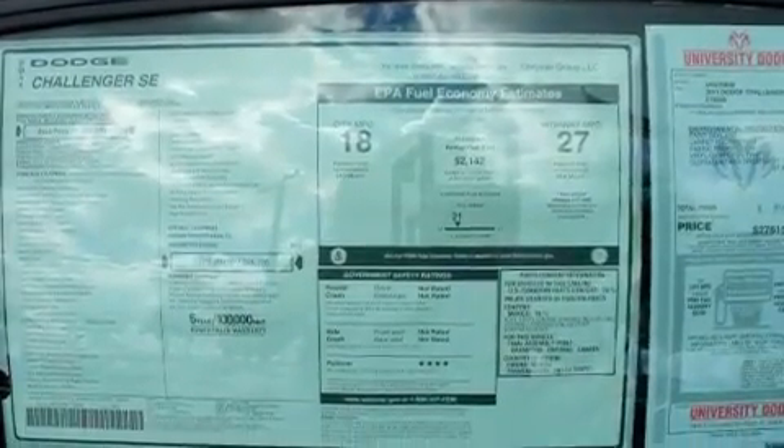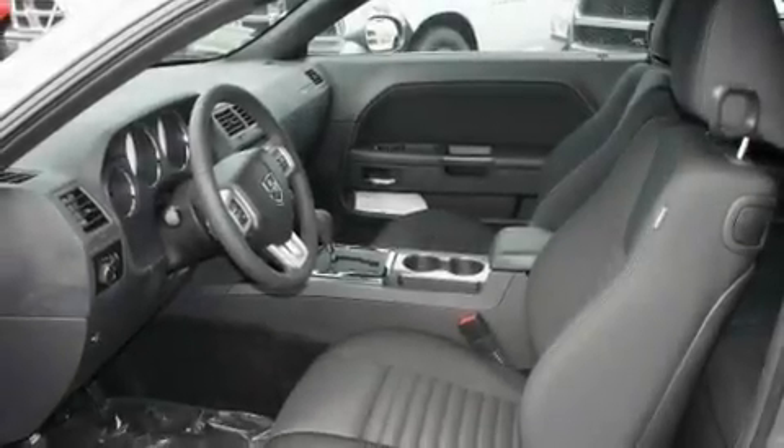Additional features include performance tires, aluminum wheels, a low tire pressure indicator, a keyless entry system, and an anti-theft protection system.